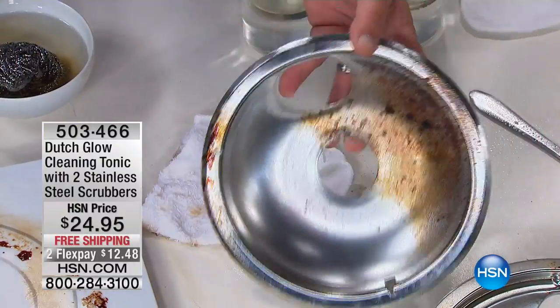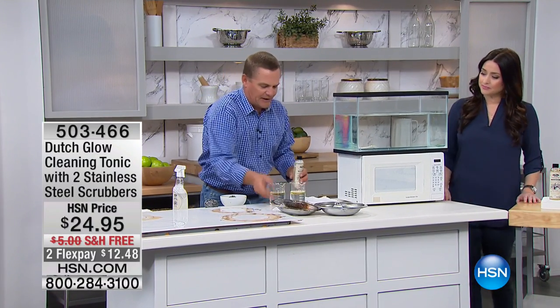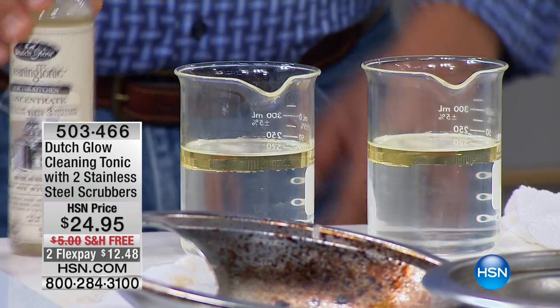You try to get your deposit back at that apartment, you buy a new one. But I mentioned how it makes water wetter. I've got two beakers here with water and cooking oil. Can you see how the cooking oil floats on top? Because we all know water and oil don't mix.